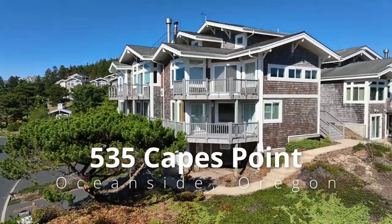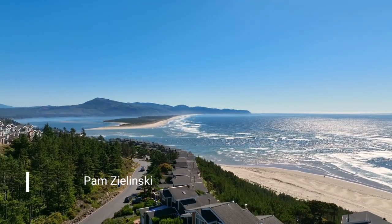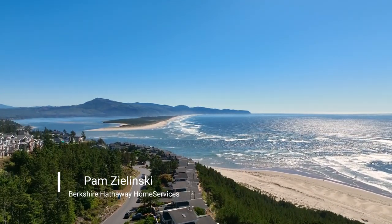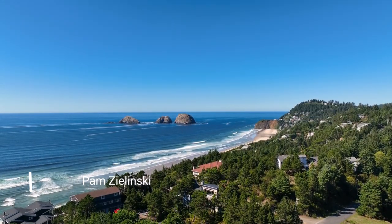Thoughtfully designed, this gorgeous Oceanside home offers dramatic whitewater ocean views of Cape Lookout and Netarts Bay. It's located near Three Arch Rocks in the quiet gated community of the Capes.